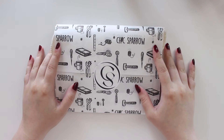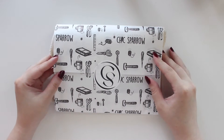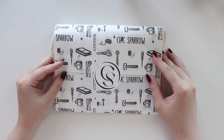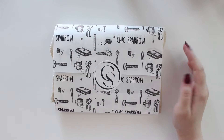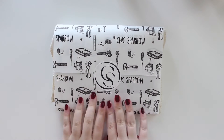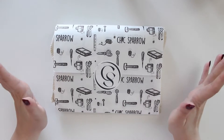Hey guys, welcome back to my channel! If you're new here, my name is Annageline and I'm the author of the Gloriam C series, the Moonrise Beach series, and the new Heartbreaker series. As you can see, I do have a package here from Chic Sparrow that just arrived and I'm so, so excited about it.